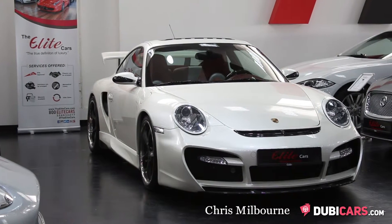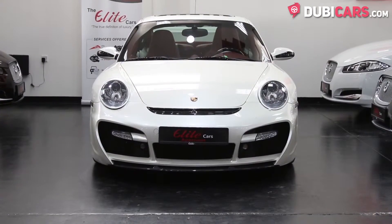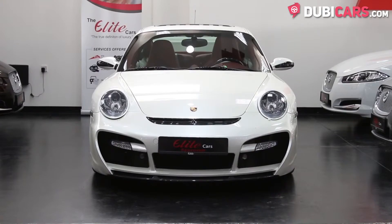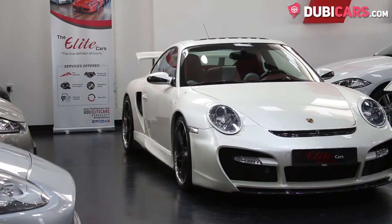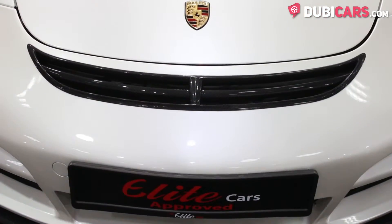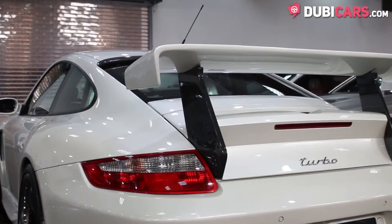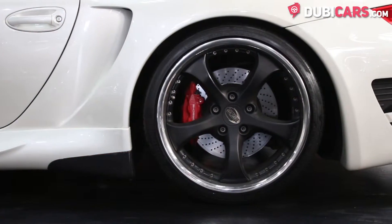Hello, this is Chris at DoobieCars.com and in this video we're having a look at a 2008 Porsche 911 Turbo available at Elite Cars. The German sports car sports a TechArt body kit and is coated in white paint. Features include a rear spoiler, rear parking sensors and 20-inch performance tyres.